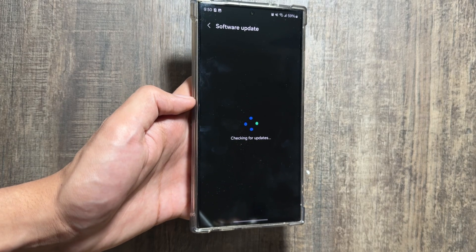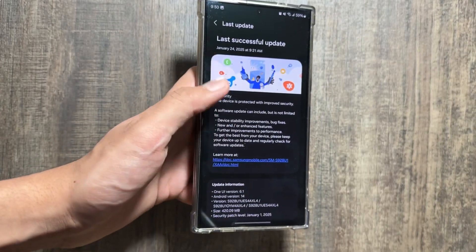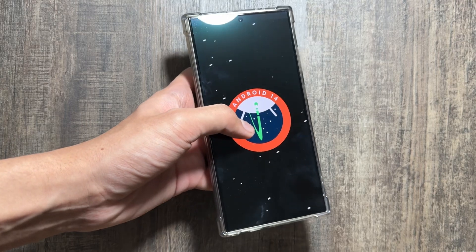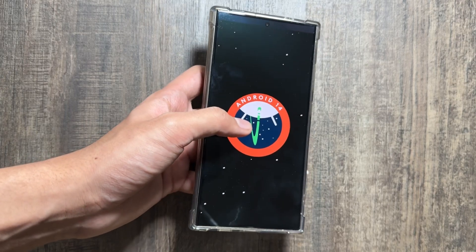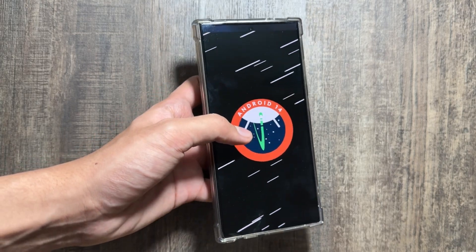If you have installed the One UI 7 beta version, the latest One UI 7 beta version right now is beta version 3. Also, with the One UI 7 update we will get the Android 15 update as well. That's it for today's video — this was the update available for the Samsung Galaxy A32 and some news regarding One UI 7. If you are new around this channel, make sure to like and subscribe.